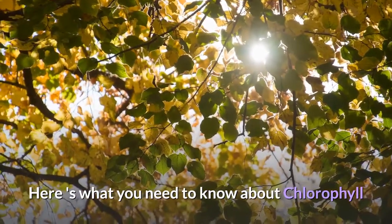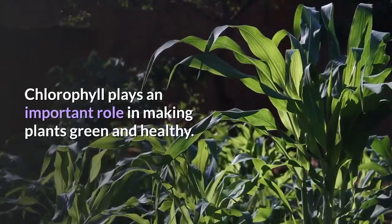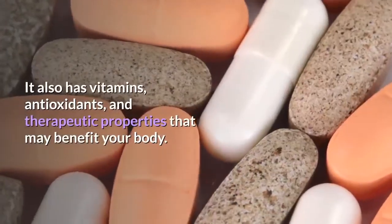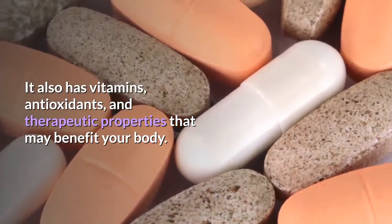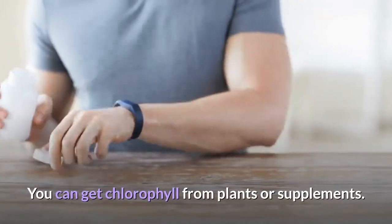Here's what you need to know about chlorophyll. What is chlorophyll? Chlorophyll plays an important role in making plants green and healthy. It also has vitamins, antioxidants, and therapeutic properties that may benefit your body. You can get chlorophyll from plants or supplements.